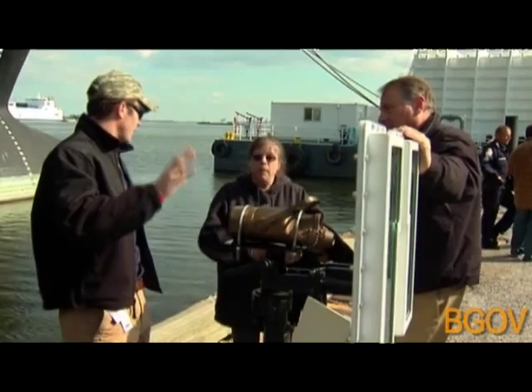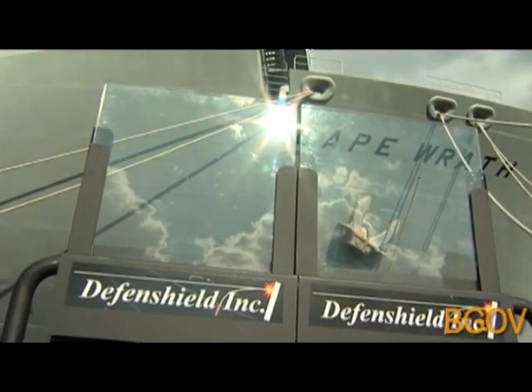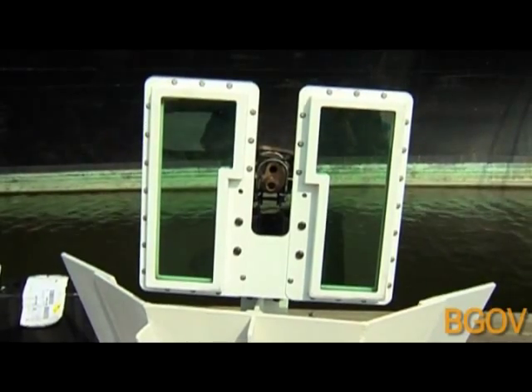The government and private industry have been working together, combining the latest technology with U.S. protocols. America has really led the world when it comes to defending against pirates. The things that we were talking about two years ago, and other countries said no way, we'll never put things like armed private security guards on ships — they're now doing.